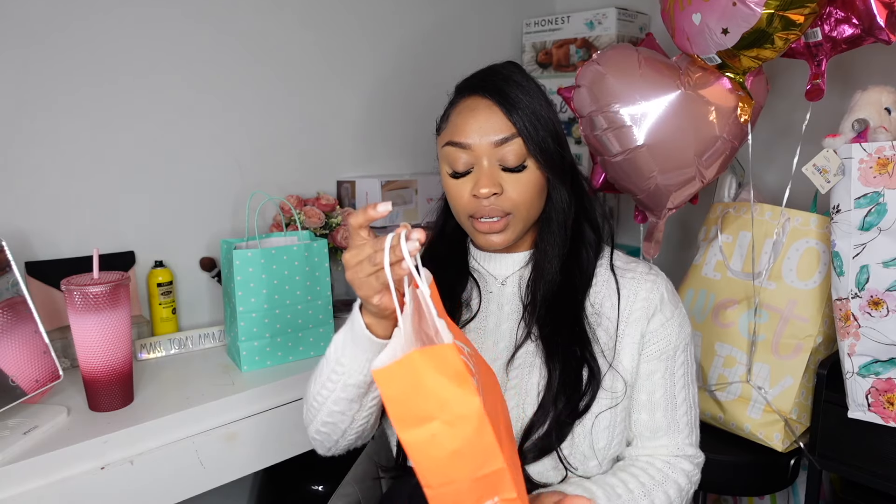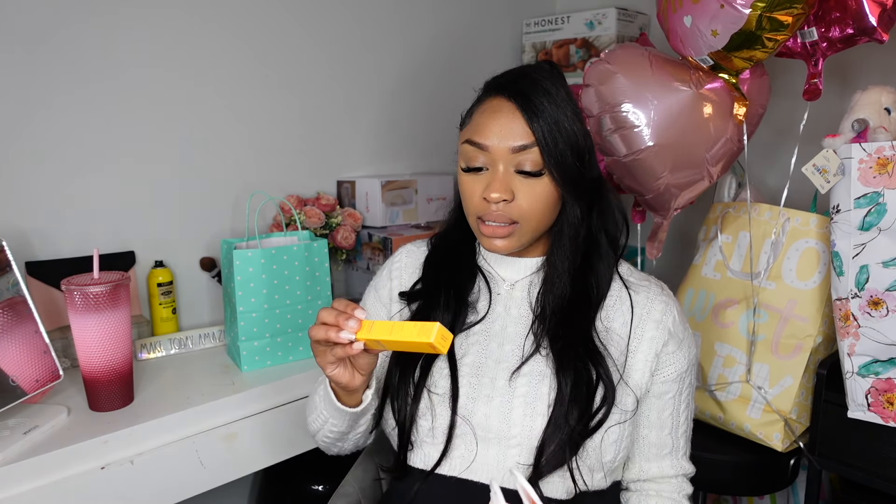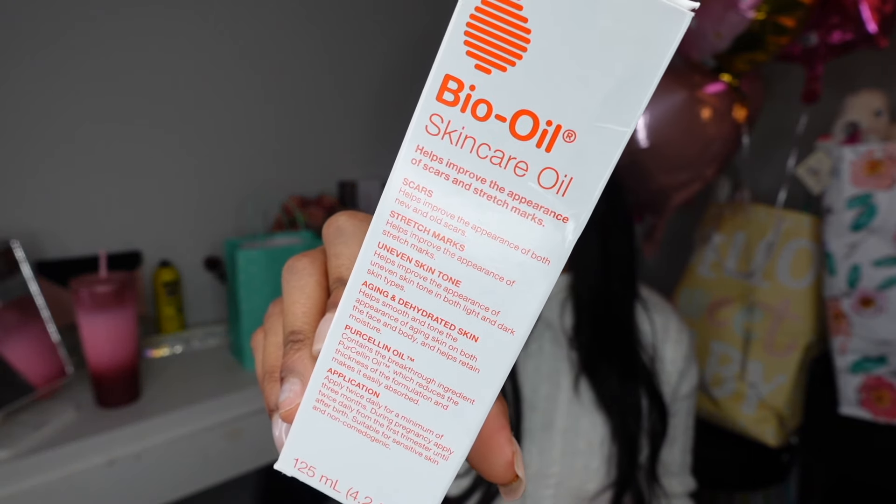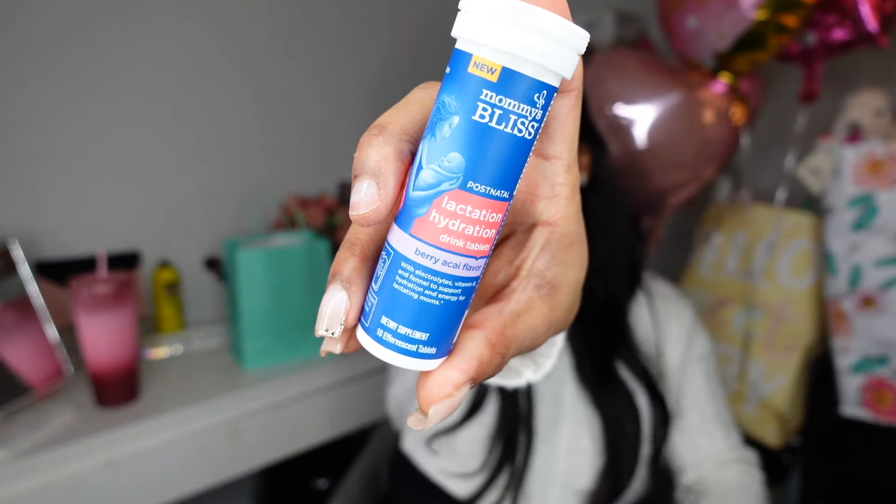I got two things from Ulta: the Good Molecules Yerba Mate Wake Up Eye Gel, which reduces puffiness and plumps the appearance of fine lines — I definitely need that now. I also got one of my favorite things, Bio Oil skin oil, to help with stretch marks. Then I got the Mommy Bliss Lactation Hydration drink tablets in the Berry Acai flavor. That was so thoughtful because lactation is super important to me since I plan on breastfeeding.